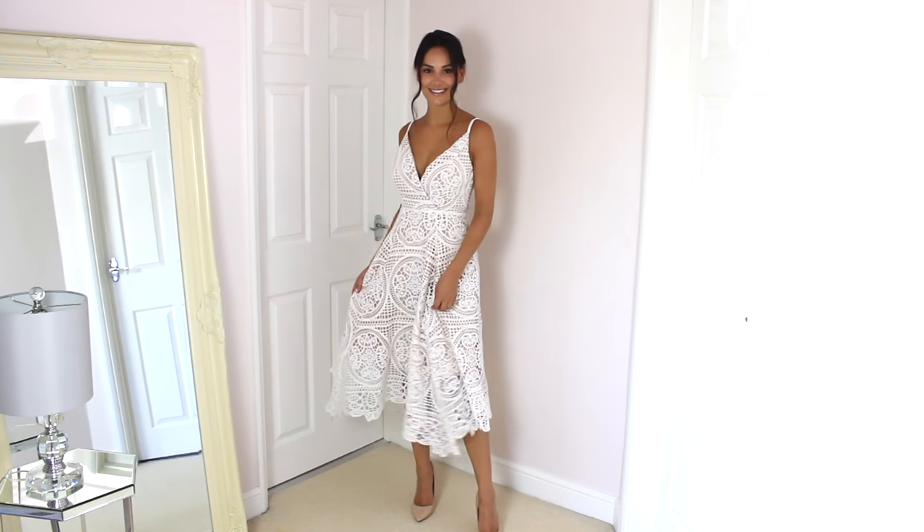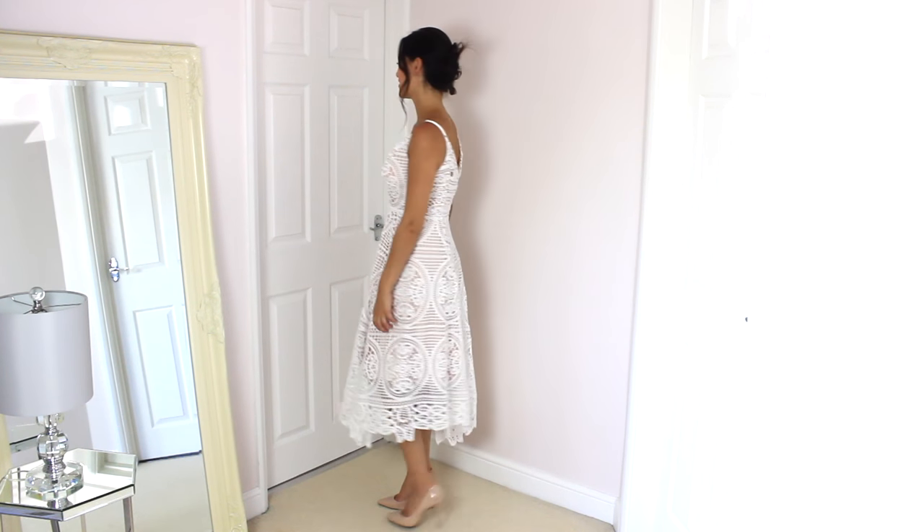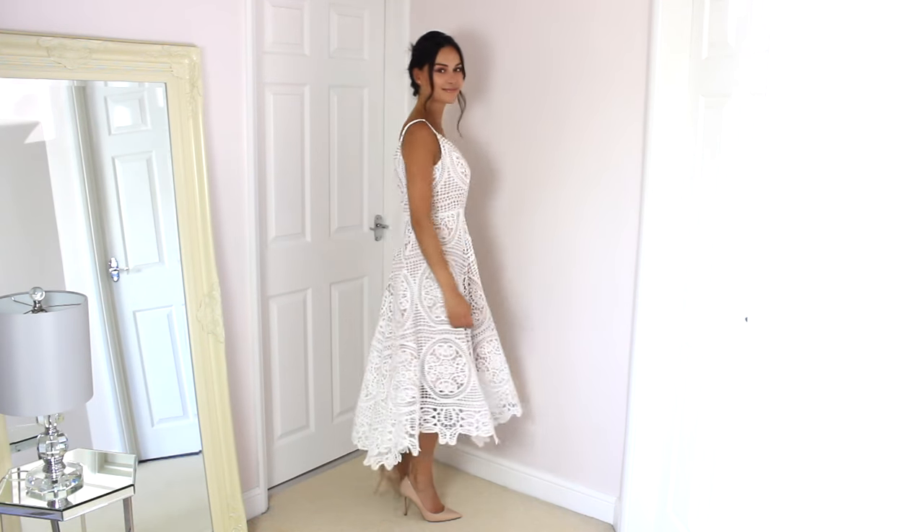This is the dress I wore to Epsom Races and it's from Quiz. I was really surprised at the quality because I wouldn't normally think of going to Quiz for an occasion dress, but this is so beautiful. It's a white lace — more like a crochet kind of dress — quite padded with cups built in so you don't really need to wear a bra. I found it came up slightly bigger than my normal size eight so I probably would have been better in a size six. The shape is really nice — it comes in at the waist and then floats out. The lining is nude but stops a bit shorter so the white lace floats against your skin at the bottom. I felt really comfortable and I think it's very good value.